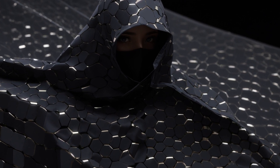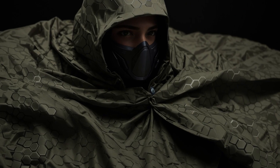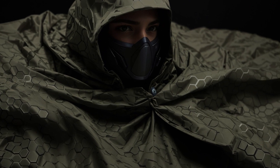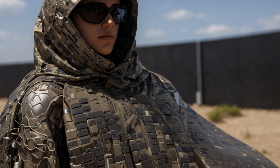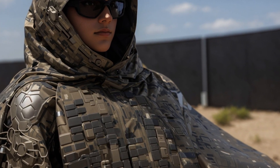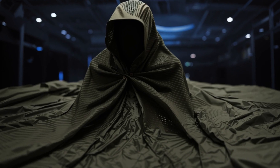In a conflict where both sides rely heavily on drones, being able to hide in plain sight provides a significant advantage. It can not only protect troops but also offer unique options for vanguard units, such as snipers.